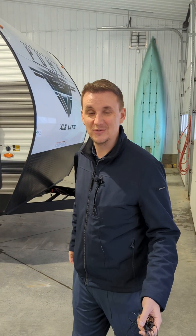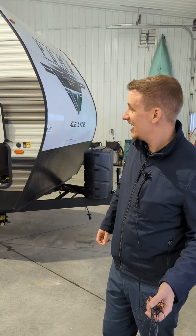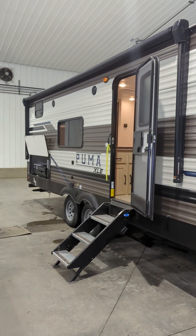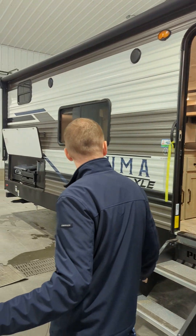Hi, I'm Derek at Schwab's RV World here in Leduc. Behind the camera there is Kevin. Howdy. We're just going to show you around this Puma 25 BHSC. Just got this in, so it's an amazing new 2023 unit. We'll just start over here.